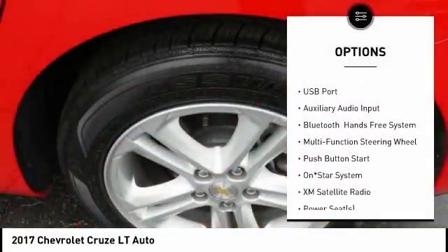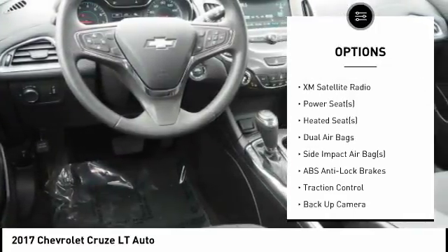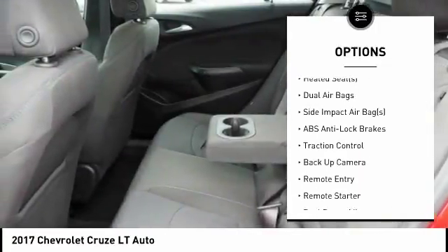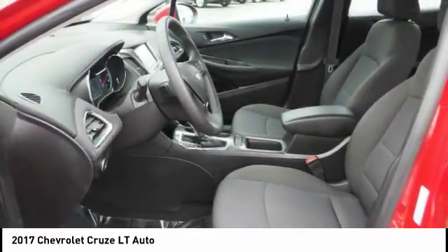Heated seats, remote engine start, backup camera, traction control, XM satellite radio, air conditioning, dual airbags, alloy wheels, cruise control, side airbag.